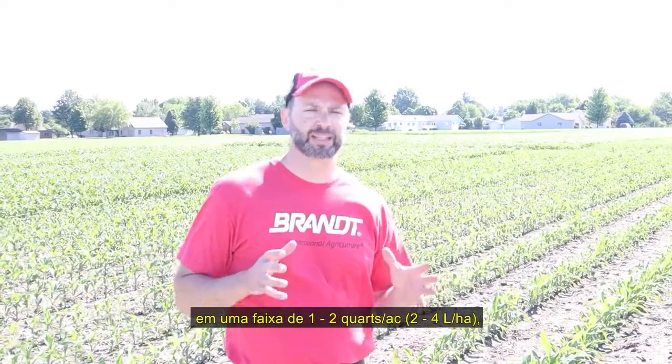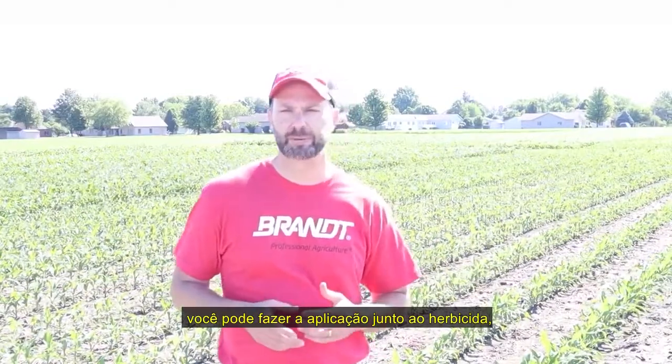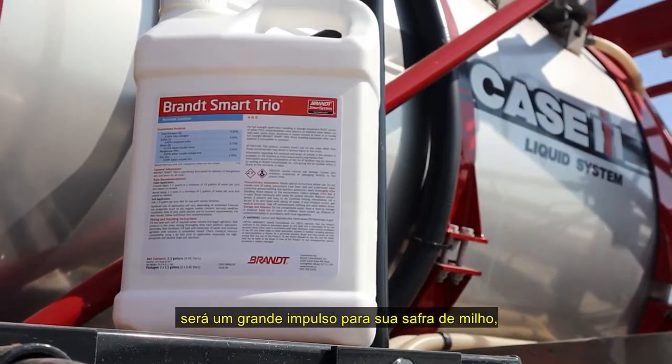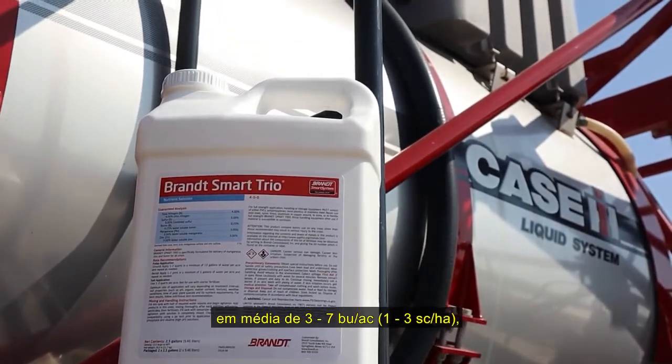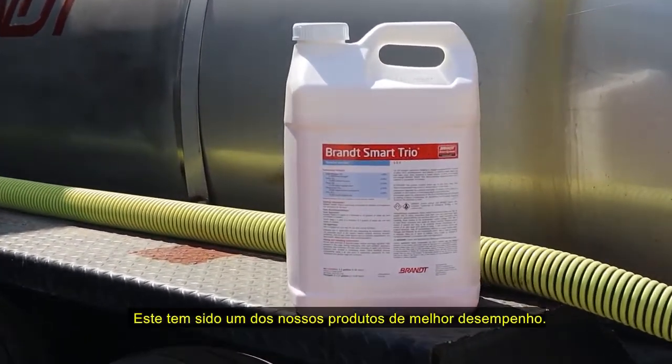To sum it up: Brand Smart Trio at a rate of one to two quarts per acre, applied between V3 to V8 — you can make the application with your herbicide pass. It'd be a great boost to your corn crop. Average three to seven bushels per acre, 80% win rate. This has been one of our best performing products.